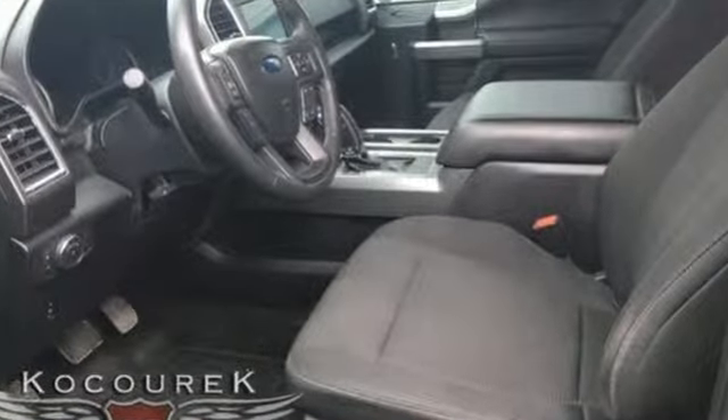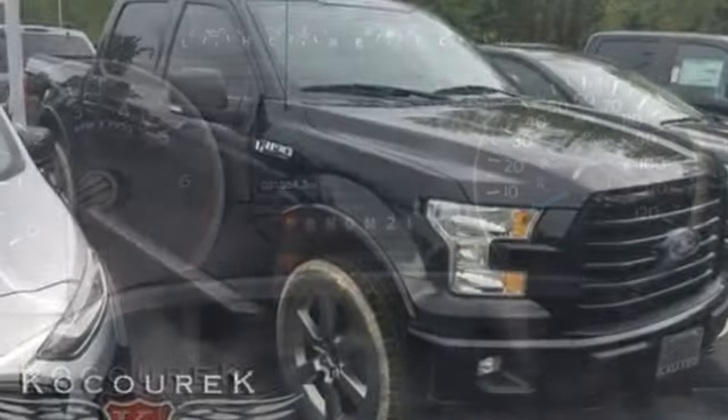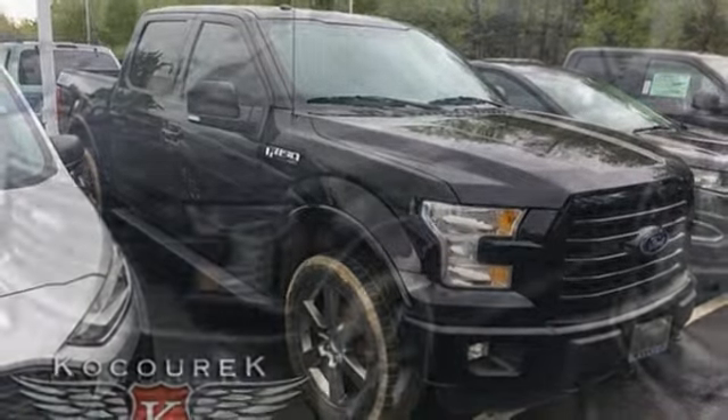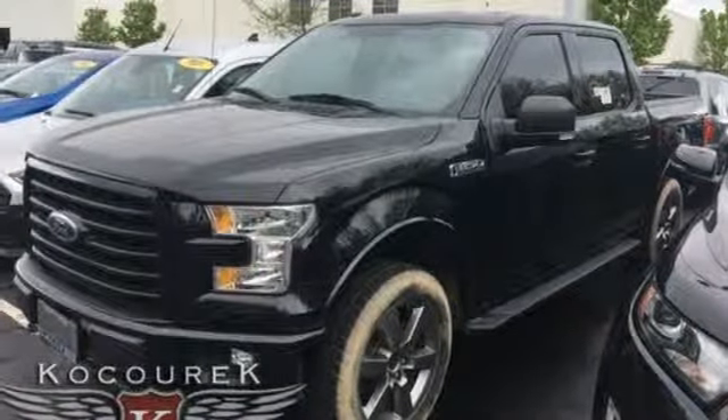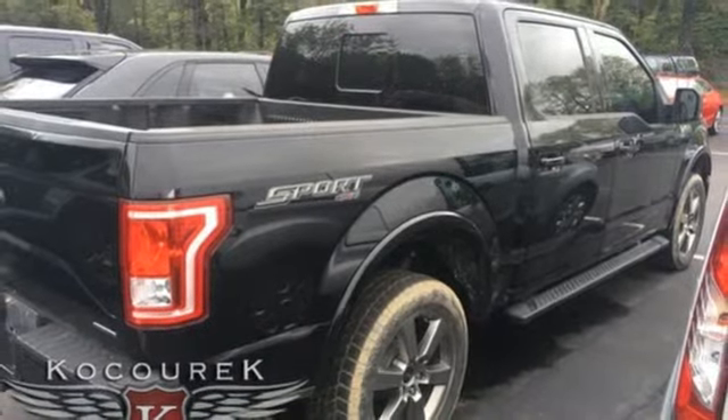External memory control, power heated mirrors, dual zone climate control, rear parking sensors, remote engine start, power adjustable pedals, V8 engine, active grille shutters, electronic shifted on the fly, and automatic transmission.